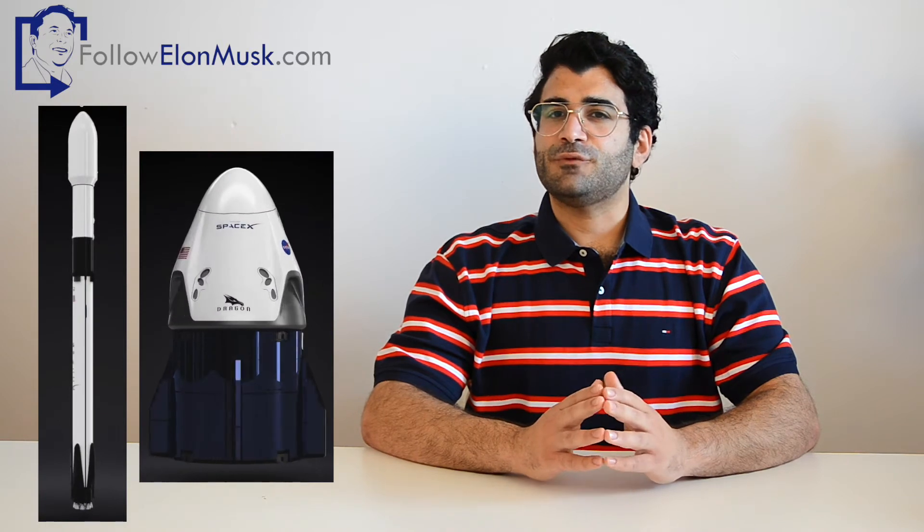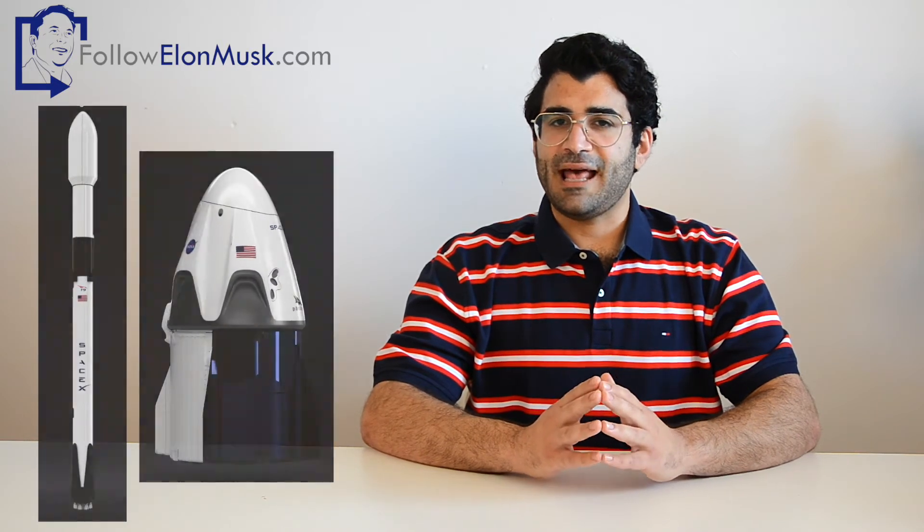As you may well know by now, the Falcon 9 and Crew Dragon successfully launched into space carrying Doug Harley and Bob Behnken on May 30th. Apart from the hardware, the launch wouldn't have succeeded without using reliable software that powers both the rocket and the capsule.